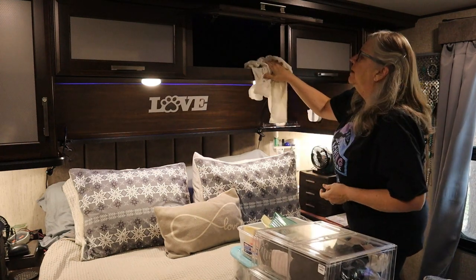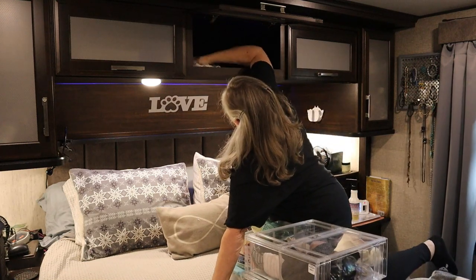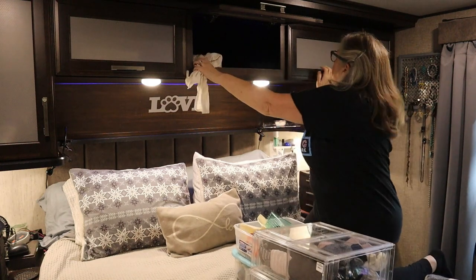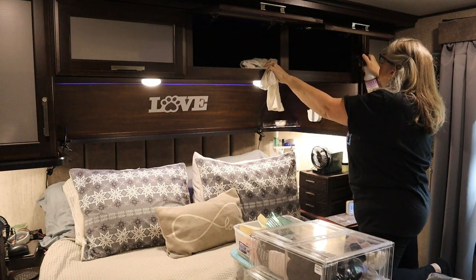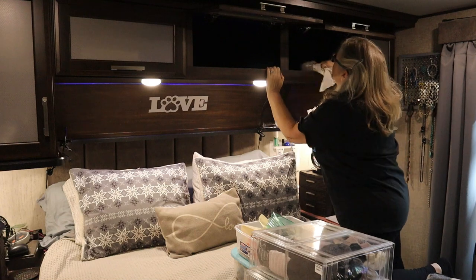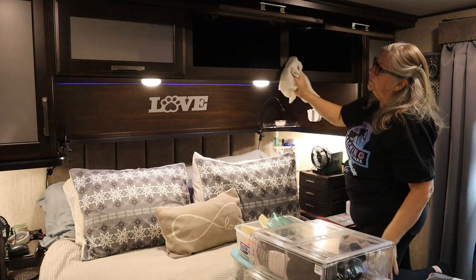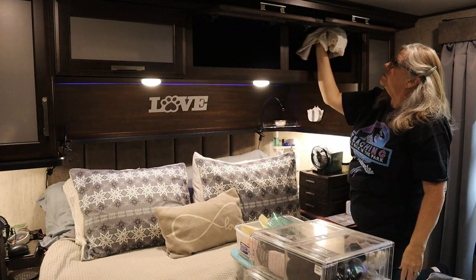Here I'm using the Mrs. Myers compassion daily cleaner. One of the reasons I love it is because the fragrance is light but very pleasing and it lingers in the room a little bit. Between the open windows for fresh air and the cleaning fragrance, there's a really nice light fragrance that actually lingers in the bedroom.